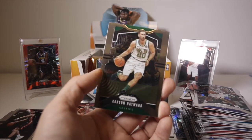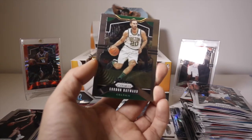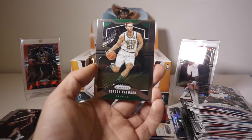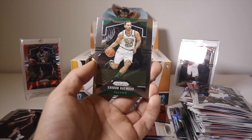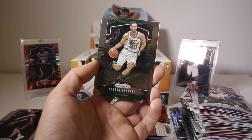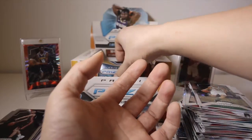Coby White luck of the lottery - look at that Afro, super snazzy cool. Zach LaVine, Karl Malone, Gordon Hayward. I just noticed the focus is really off - I think that's a bit better. I've been opening a whole bunch of packs where the focus was really off, so my apologies.